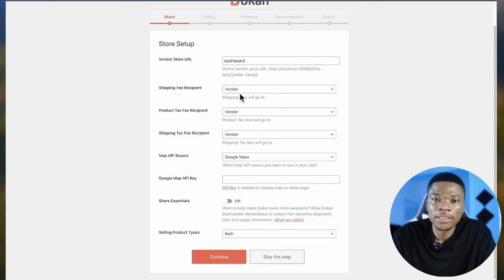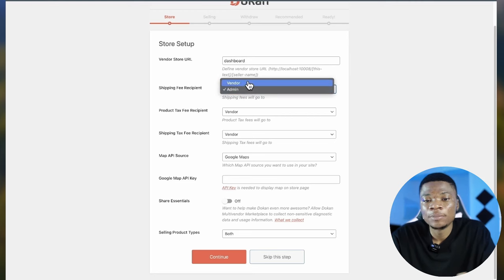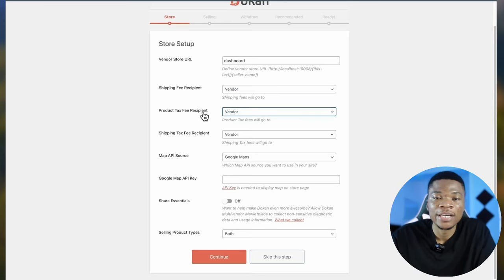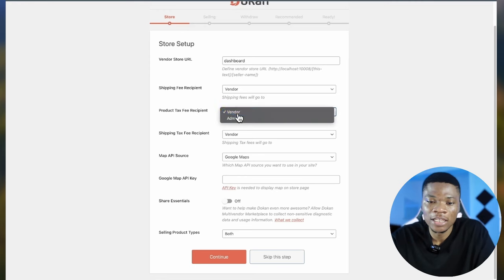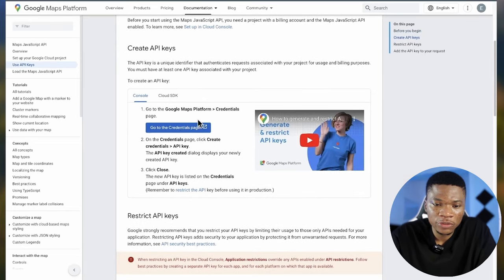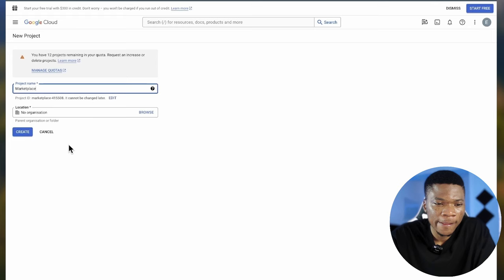For the map source API, I'm going to use Google Maps, so you need to get a Google Maps API key. Click on the API key link provided — it brings you to a guide page. Click 'Go to Credentials Page,' then 'Create New Project,' give your project a name, and click Create. If it's a brand new account, you'll need to finish account setup — select your country, click Agree and Continue, and set up your payment profile. Google will not charge your card; it's just for verification to confirm you're not a robot and won't be charged until you manually upgrade to a paid account.